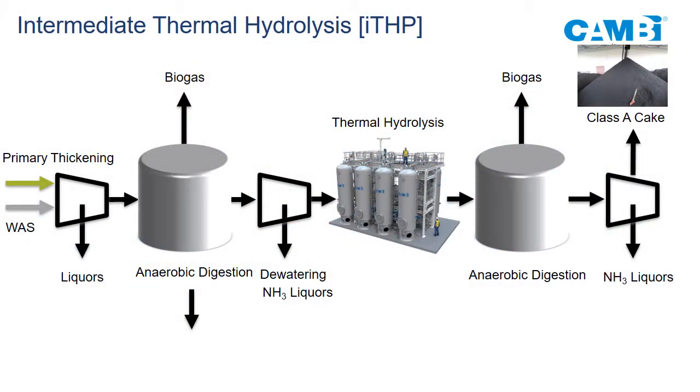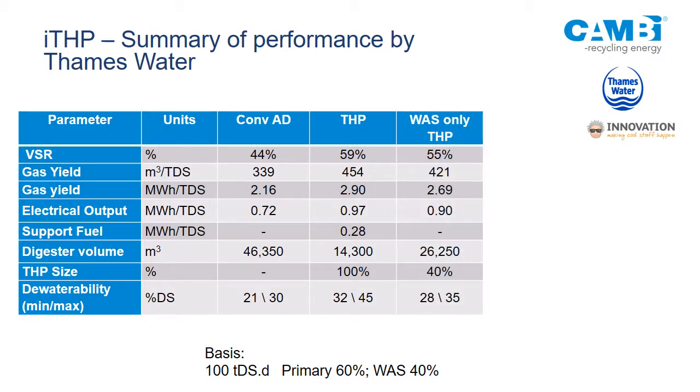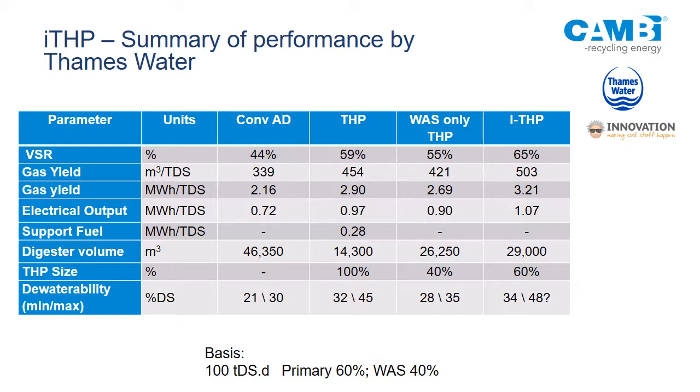The intermediate configuration: you digest, then thermohydrolyze, then digest again. You get additional benefits because you're digesting in series — stage digestion — with thermohydrolysis in between. Typically you see about 65% VS destruction compared to WAS-only at 55% and standard upstream thermohydrolysis of everything at about 59%. Dewatering is normally about 3 percentage points better in this configuration compared to standard thermohydrolysis.